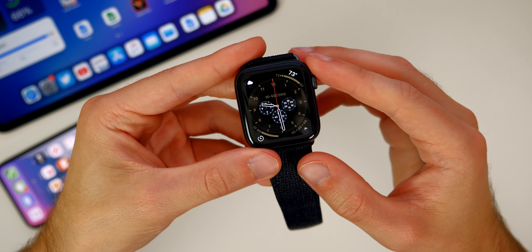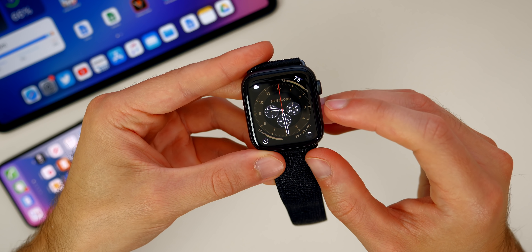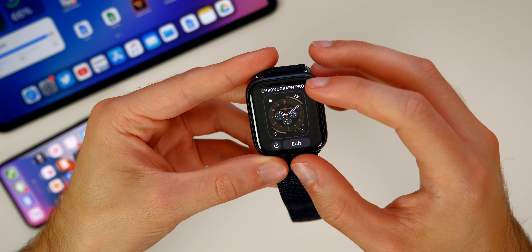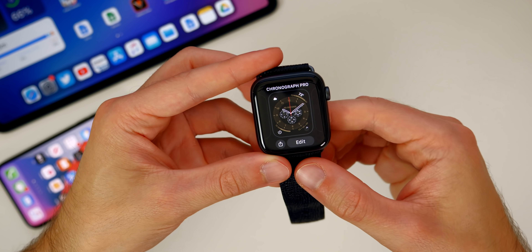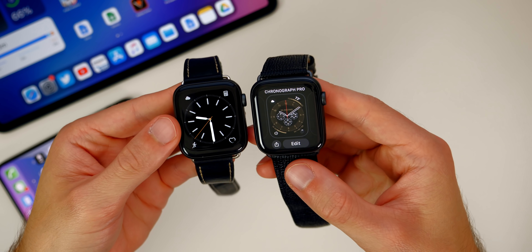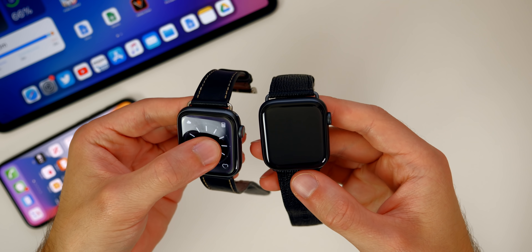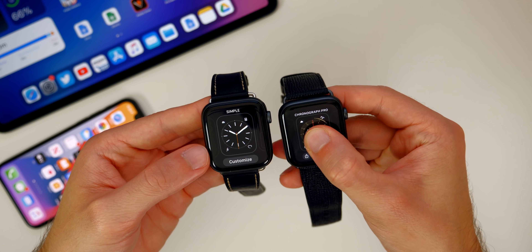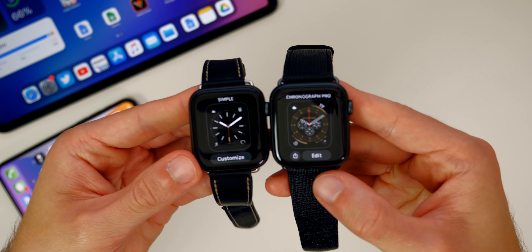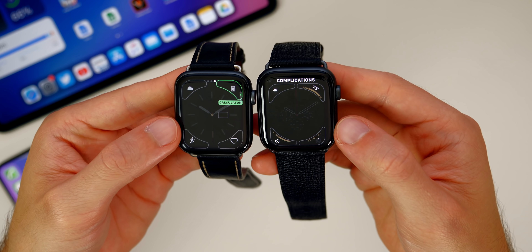The next thing is the new watch face for watchOS 7. It's called Chronograph Pro as you can see right there. When I go into edit, you can see this is all new as well. Bringing watchOS 6 on the left and watchOS 7 on the right — if you force press here, you can see the customization screen is different now in watchOS 7. Instead of 'Customize' it's now 'Edit.'